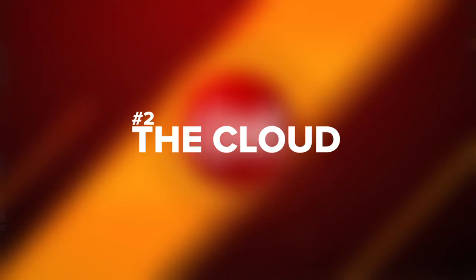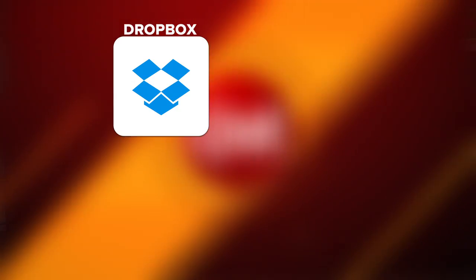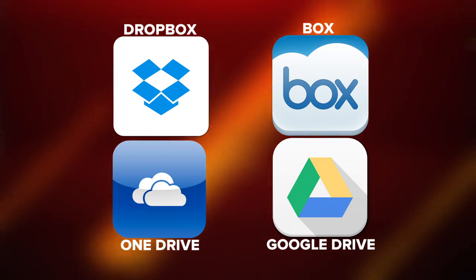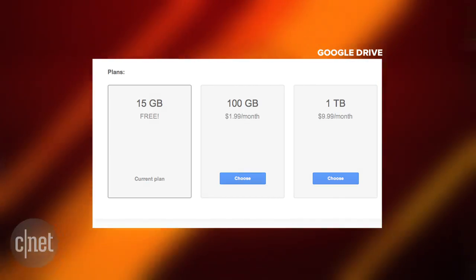Method number two: backup to the cloud. You can also backup your stuff to servers somewhere away from you. You can sign up for a service like Dropbox, Box, Microsoft OneDrive, or Google Drive, and have your data automatically uploaded to their computers. They all offer a free storage tier, and you can purchase more space.